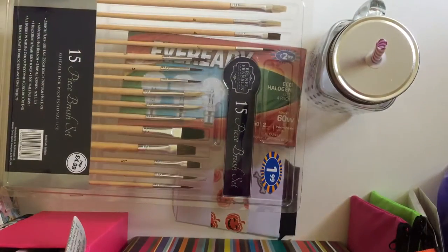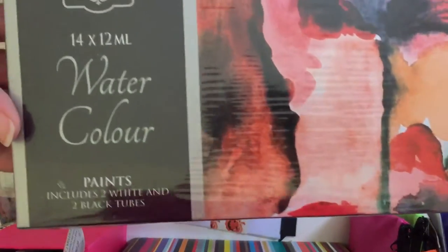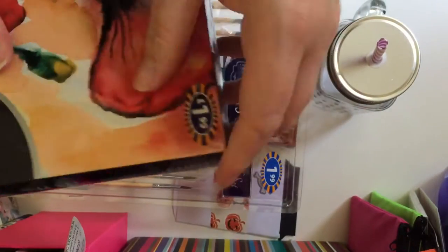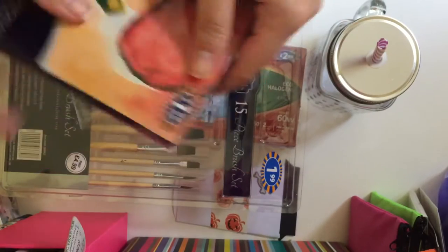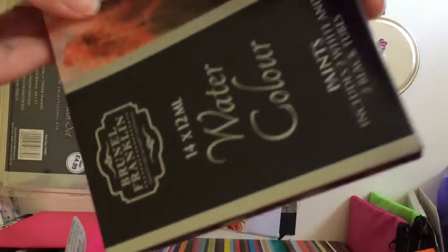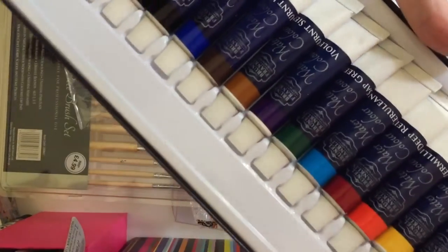Then I got a pack of watercolors and these were $1.99 as well. I want to try doing some waterpainting and stuff like that, so I thought these are cheap enough just to try first, and for $1.99 you've got them.